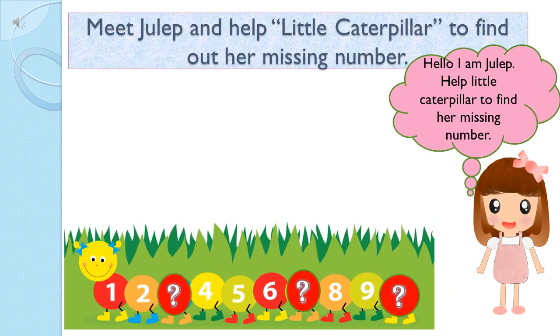I am Julep. I want to help the little caterpillar to find the missing number on her body. Can you please join with me to help the little caterpillar? Children, let's meet Julep. She wants to help the little caterpillar to find the missing number. I know you all can help her.